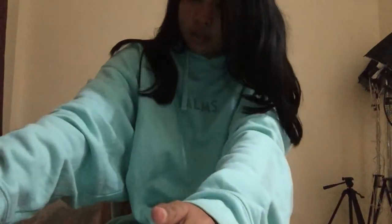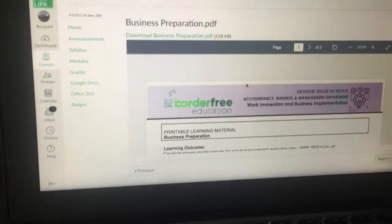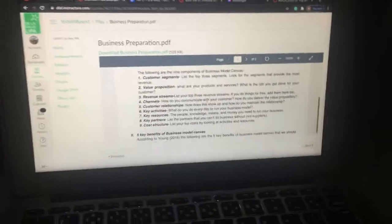So I'm just going to open my laptop — I forgot to charge my laptop, so I need to get my charger. Oh my gosh, it's dead. So these are my modules that I'm reviewing right now — I have to review this before I answer my formative assessment.